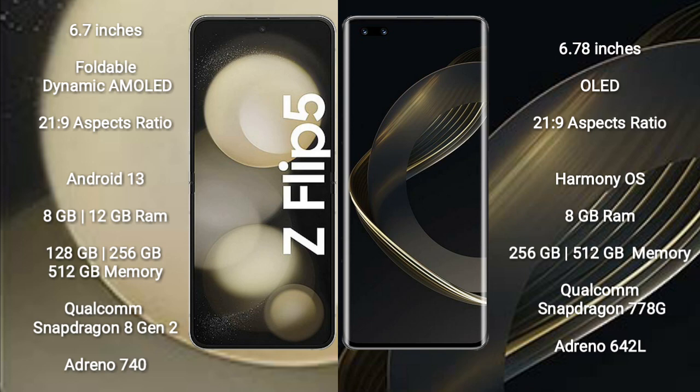Samsung Galaxy Z Flip 5 runs on the Android 13 operating system. Huawei Nova 11 Pro runs on the HarmonyOS operating system.